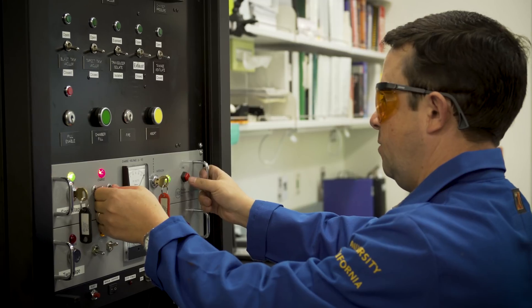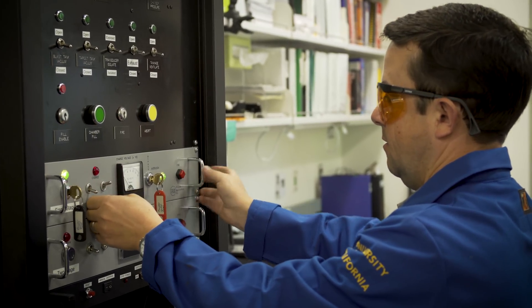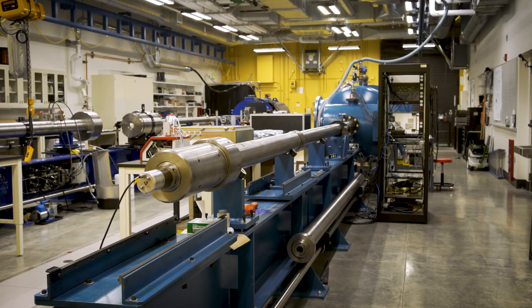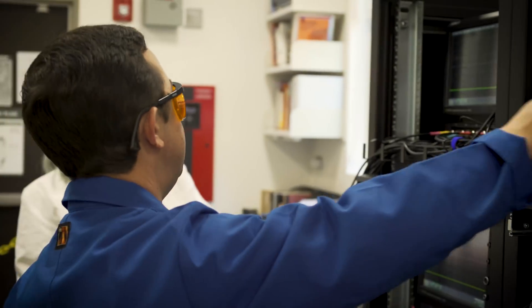We're firing in three, two, one. Did we get data? We have data there. Data! Everything triggered. Alright!